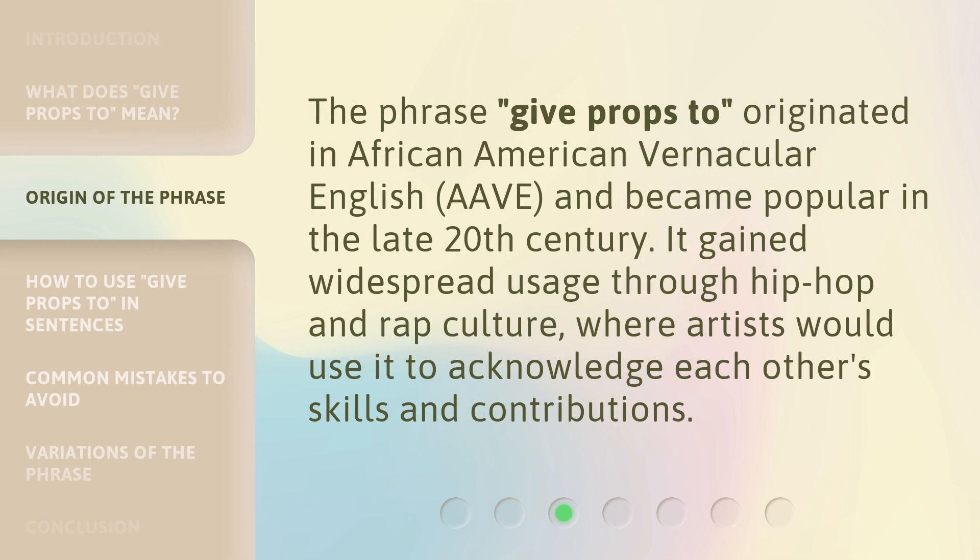The phrase 'give props to' originated in African-American Vernacular English (AAVE) and became popular in the late 20th century. It gained widespread usage through hip-hop and rap culture, where artists would use it to acknowledge each other's skills and contributions.